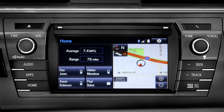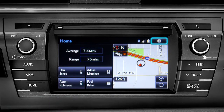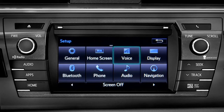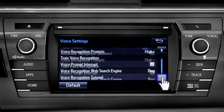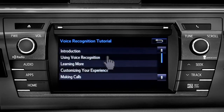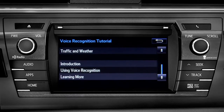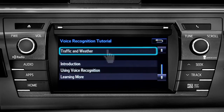The extended voice recognition system on Plus and Premium level Entune systems includes tutorials you can watch in your vehicle. To get to them, tap the gear icon in the upper right corner of the screen. On the setup screen, tap the voice icon, scroll down until you see Voice Recognition Tutorial, and tap it. That will open up a list of tutorials you can choose from. Simply tap the one you need and it will start to play.